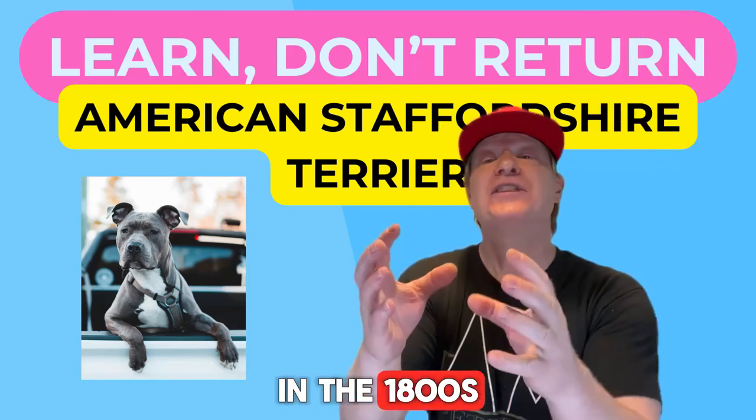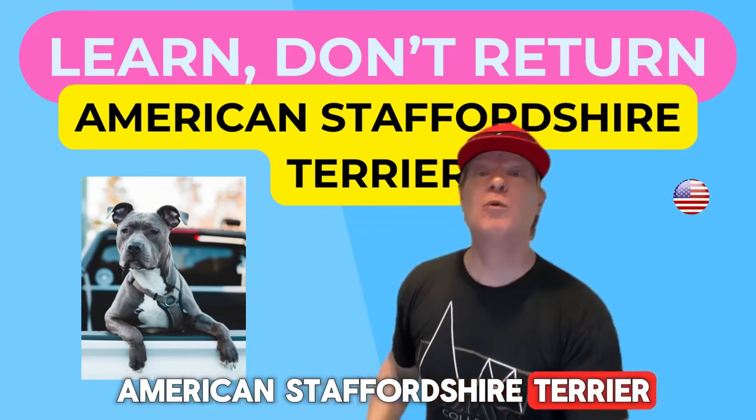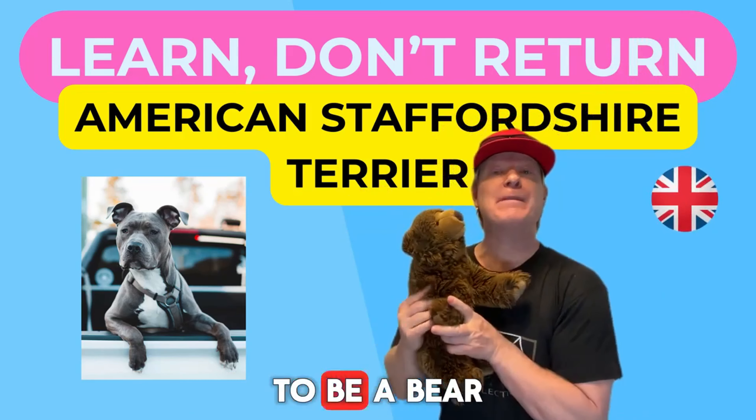In the 1800s, the lineage of the American Staffordshire Terrier was being developed in England to be a bear bait dog.